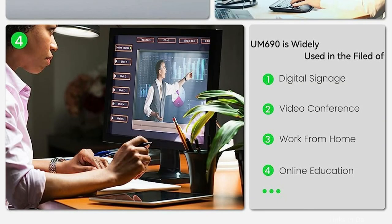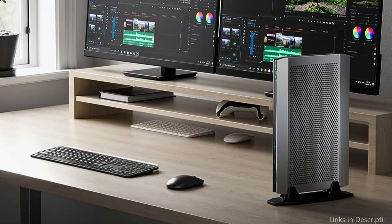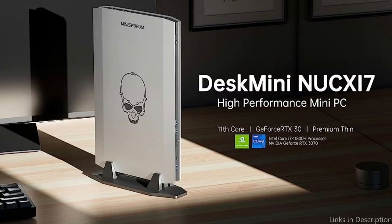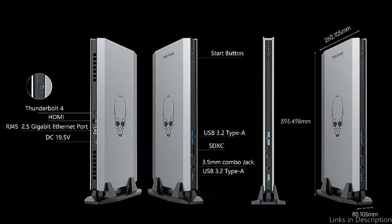The NVIDIA GeForce RTX 3070 Mini PC has GeForce RTX 30 series with second-generation RT cores, 5120 CUDA cores, 8 GB of high-speed GDDR6 RAM, and NVIDIA Ampere architecture for improved ray tracing performance. The third-generation cores give Ultra HD image quality while speeding up your gaming. With this, you can increase the resolution and settings for an even better visual experience.